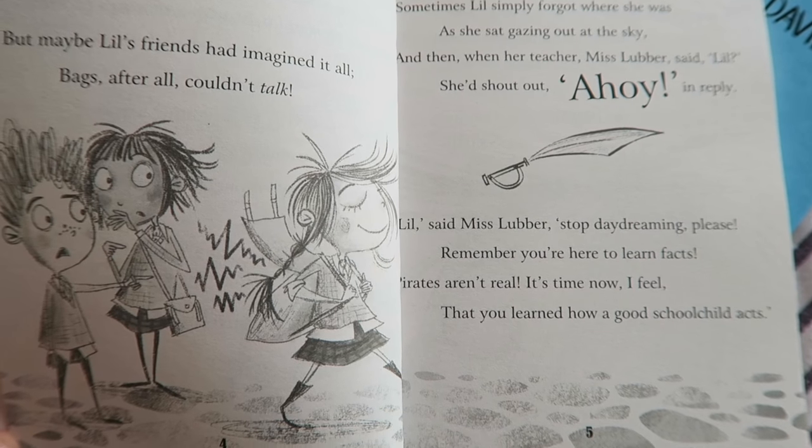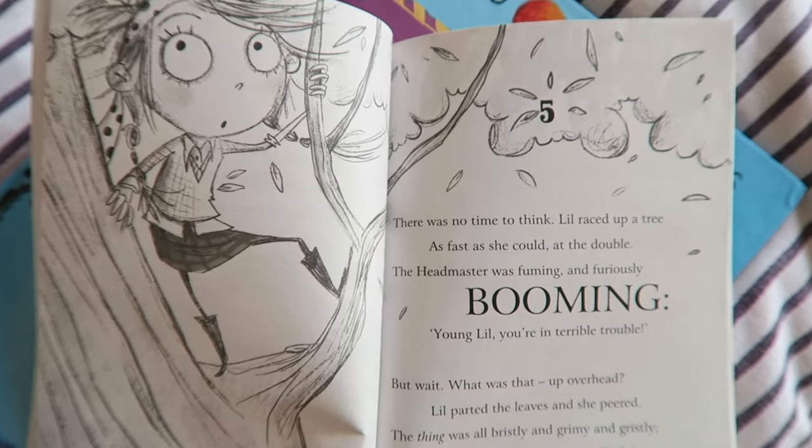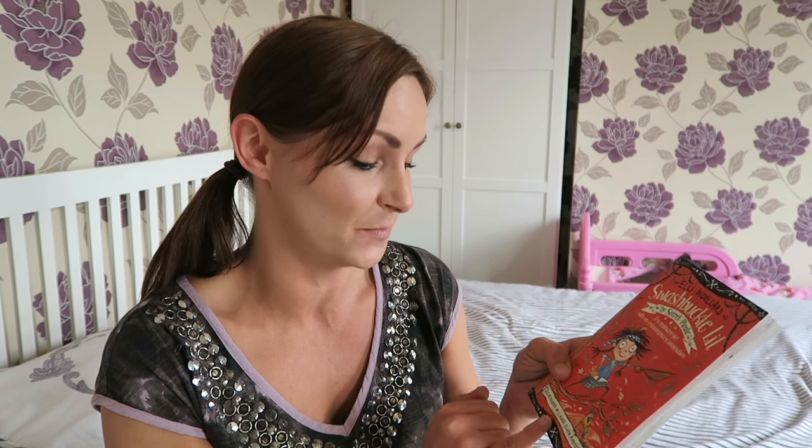The second book is Swashbuckle Lil, also by the same author. It's described as an ordinary girl with an extraordinary imagination, and I'll tell you now when we were reading this book it made us chuckle no end. This girl has got the wildest imagination ever and it kind of gets her into a little bit of trouble. The illustrations in this book are also fantastic and so appealing to young readers — they are illustrated by Laura Ellen Anderson.